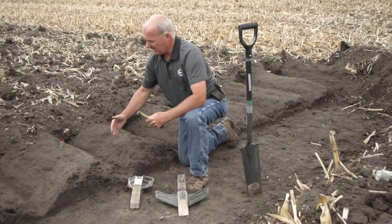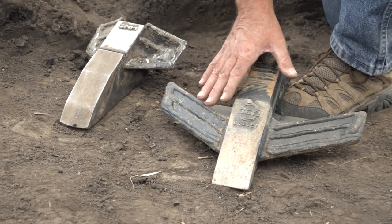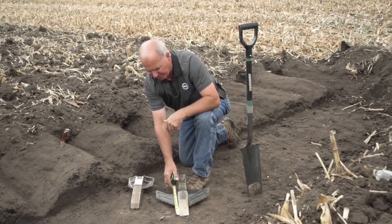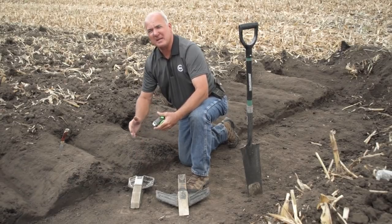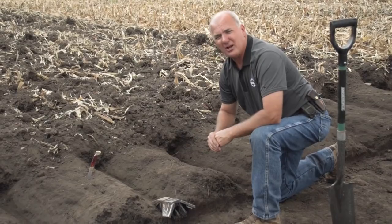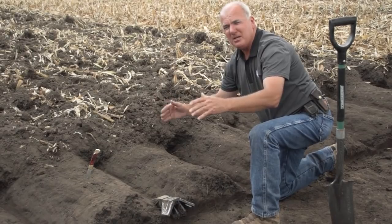As we expose these berms and talk about problems with OEM rippers, this is an extremely popular point — a seven-inch wing compared to our 14-inch wing. But it's not just about the size of the wings; it's about the sweep, the angle, and the approach. Where we're two and a half inches off the point, this OEM point is six inches off, riding in the shadow of the shank — like a speedboat wake. If it's not wearing out, it's probably not going to fracture the berm itself.